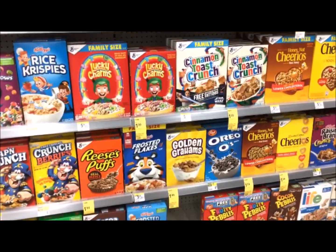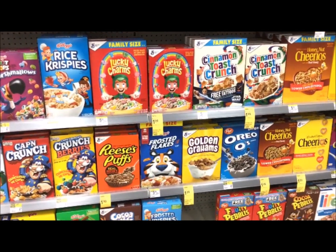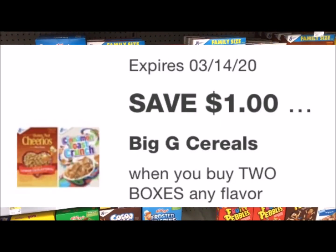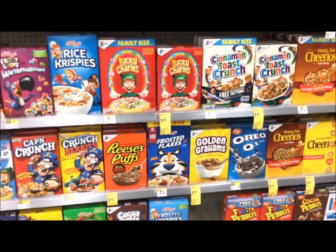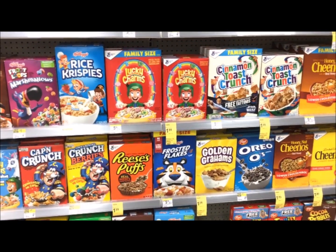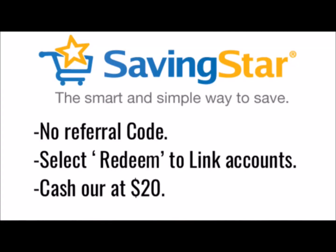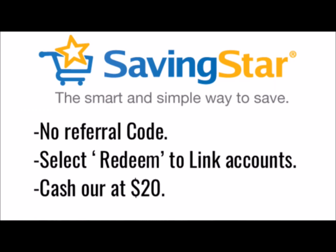All Big G or General Mills cereals are on sale this week for $1.99. You want to pick up two of them for $3.98. We have a $1 off 2 coupon, so you'll only pay $2.98 out of pocket. Then submit your receipt to Saving Star because they will give you $1 back on two, making these cereals just $1.98 for two or $0.99 each. Saving Star is a rebate app where you submit your receipt, get money back, and cash out after reaching $20.